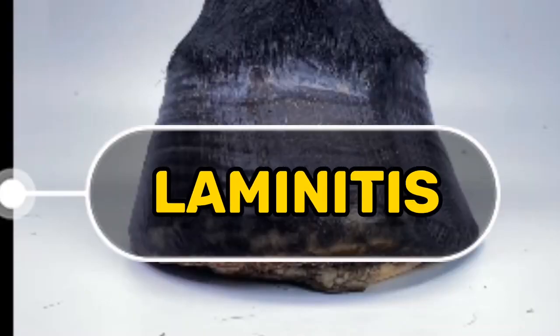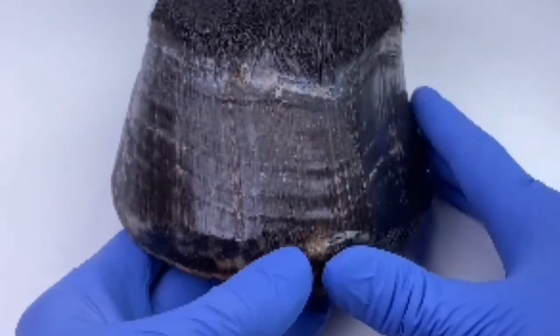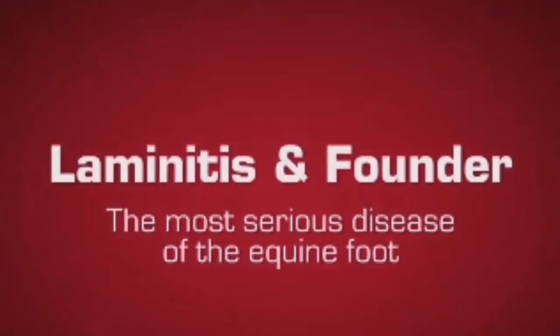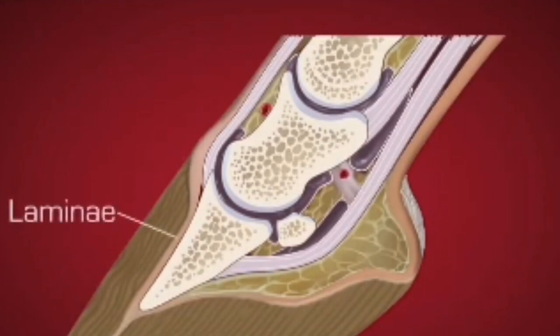Laminitis is a painful condition of the horse's hooves. It happens when the layers of laminae that connect the hoof wall to the internal structures of the hoof are inflamed. Laminitis affects around 1 in 10 horses worldwide and can occur in ponies and donkeys too. The disease is usually caused by hormonal factors, and many horses with laminitis also suffer from Cushing's disease or equine metabolic syndrome.